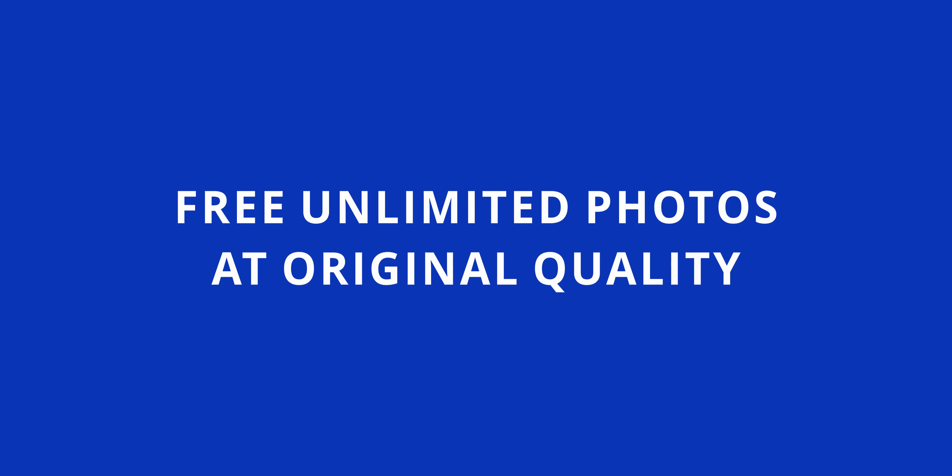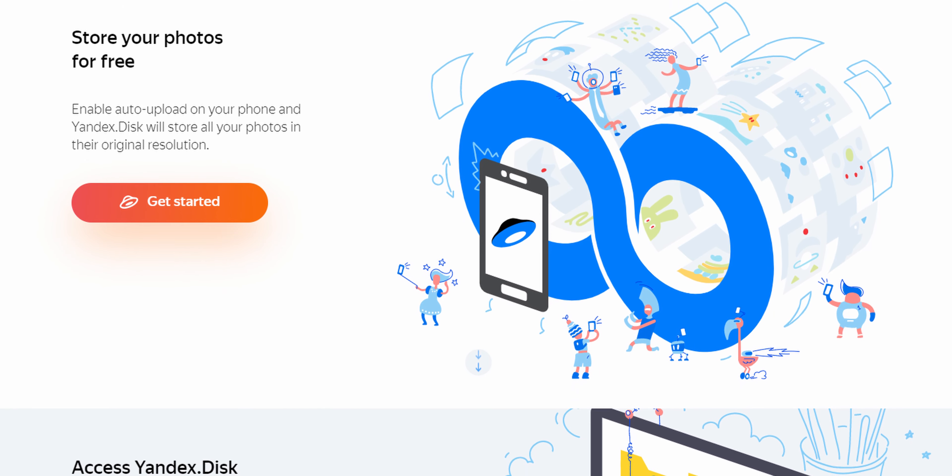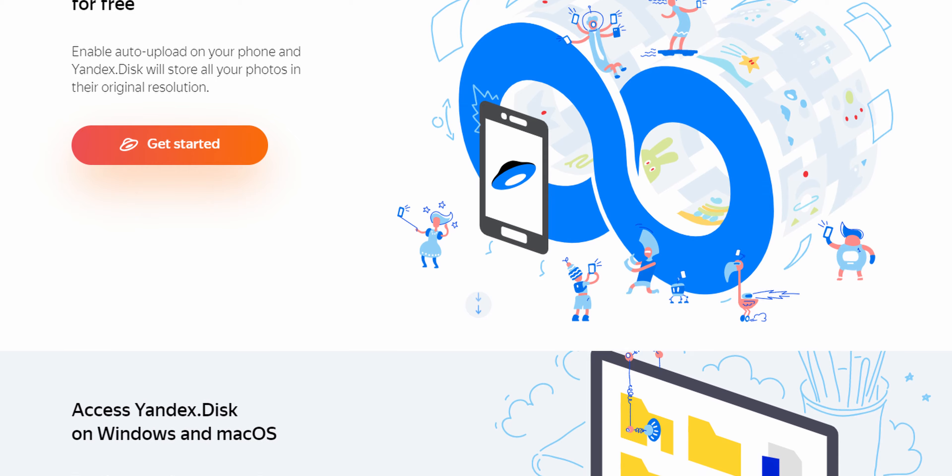Yandex Disk gives you unlimited photo storage and 10 gigabytes of video storage at original quality. You can pay for more storage with Yandex as well, but it's a good choice for photos by itself. There is also a mobile app which will auto-upload all your photos that you take, plus a PC website.